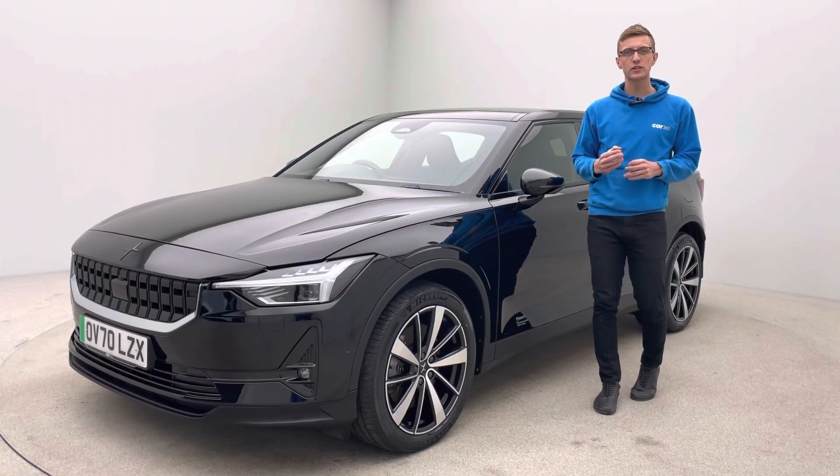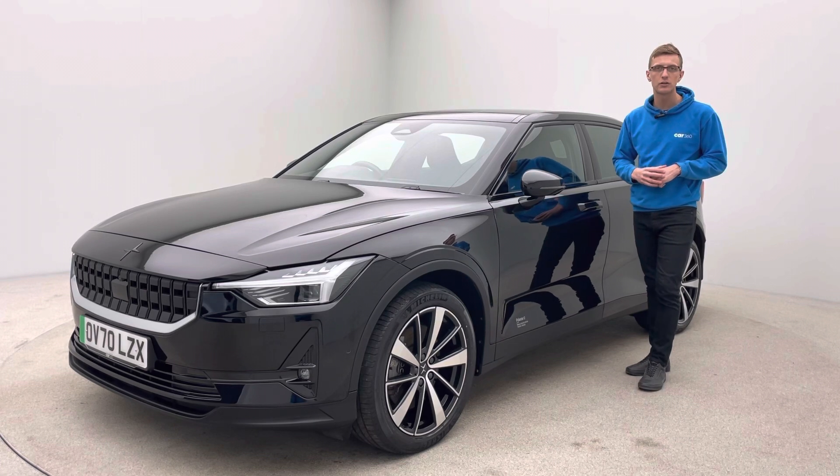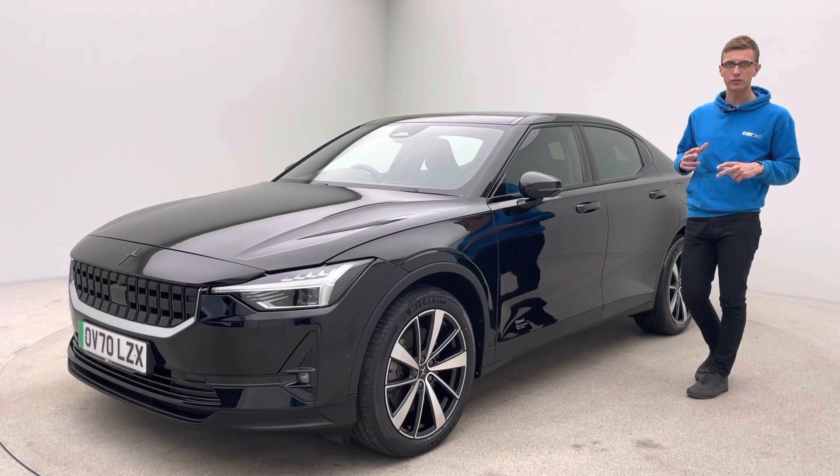Welcome to Car360, I'm Manous Ross. Thank you for watching our video presentation on our 70 plate, 29,000 mile Polestar 2. Finished in black, the car's absolutely gorgeous and has some real nice features with the Polestar 2 as well.